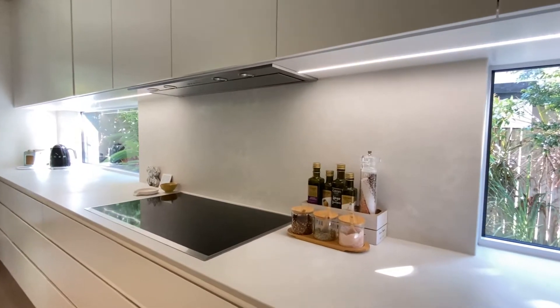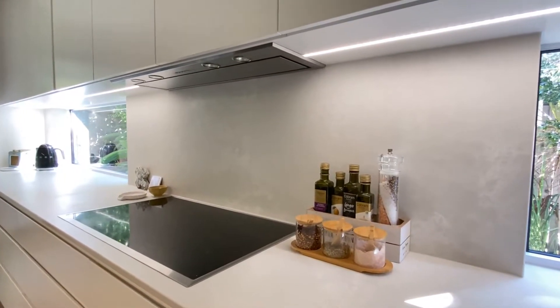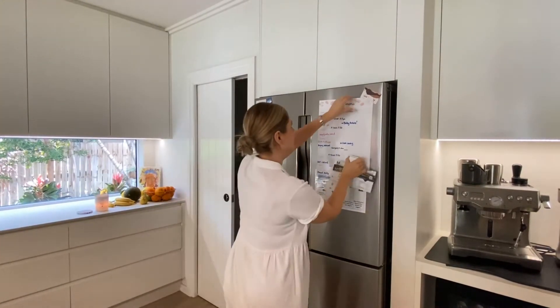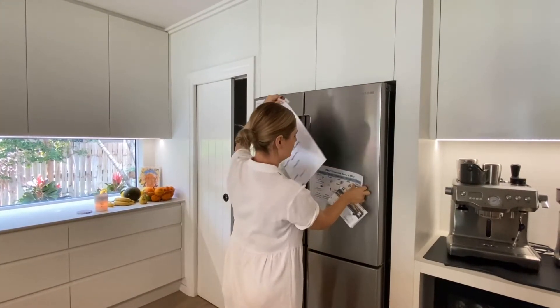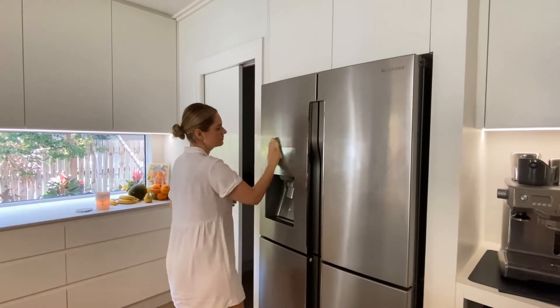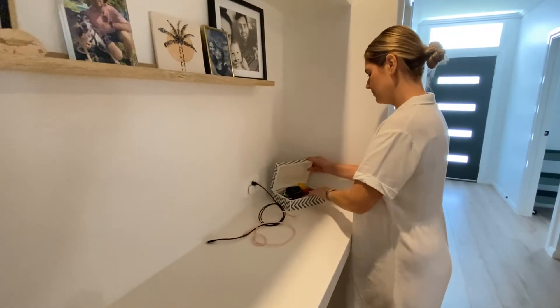Maximise the space. Throughout the rest of your home, think about clearing the clutter. This can be anything from extra cushions on the couch to pieces of furniture that are not essential to the space. Your aim is to make potential buyers picture their belongings in your home, so less is more.